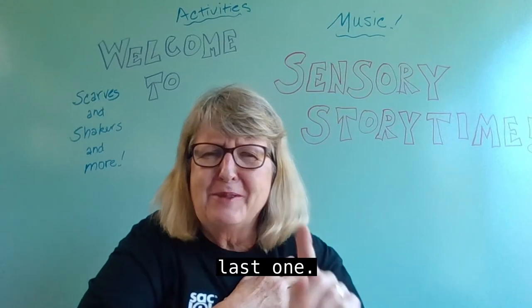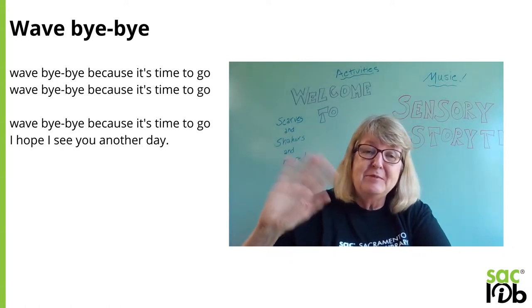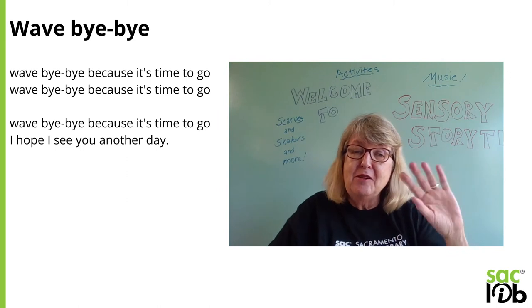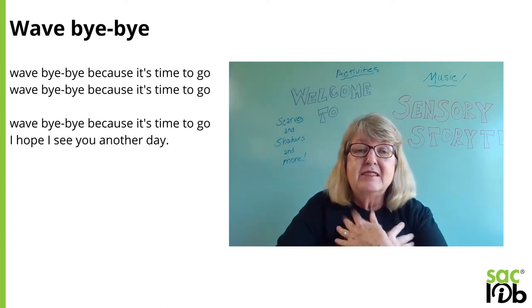Last one. What do you think it is? It's so easy — how about bye-bye? Wave bye-bye because it's time to go. Wave bye-bye because it's time to go. Wave bye-bye because it's time to go. I hope I see you another day.